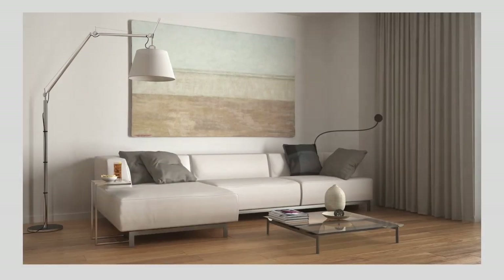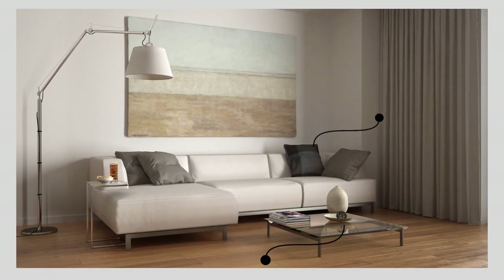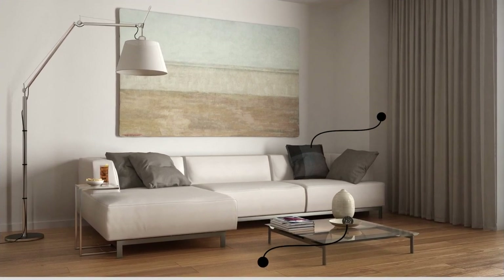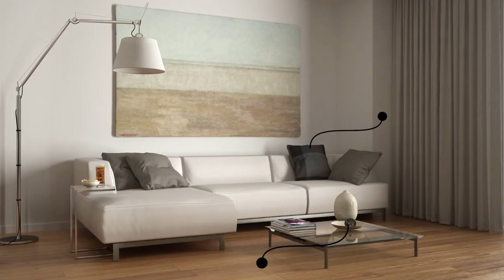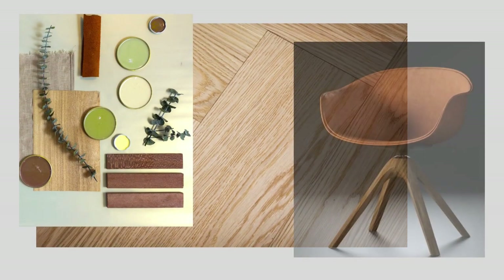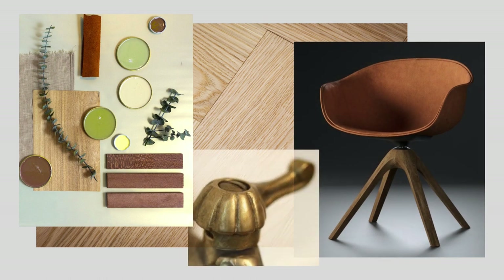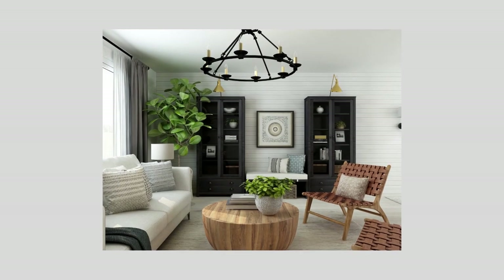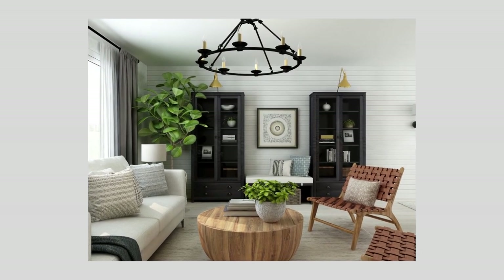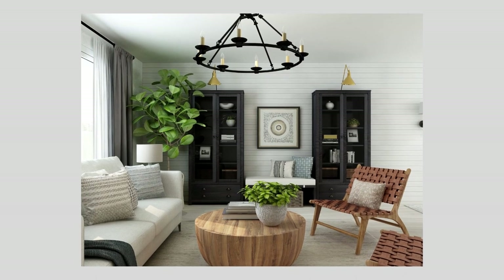Adding a few black accents around the room will further define the space by providing additional contrast to the neutral tones and drawing your eye around the room. Another great way to simplify is to build your design and that neutral palette around a limited selection of materials like woods, metals, and textiles. Wooden white looks have been very on trend and look striking yet simple, accented in black.